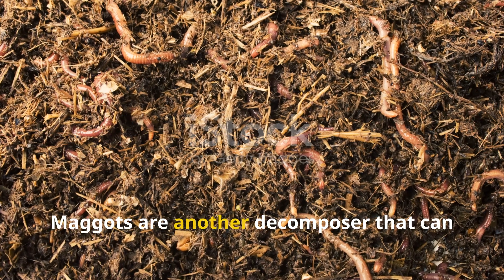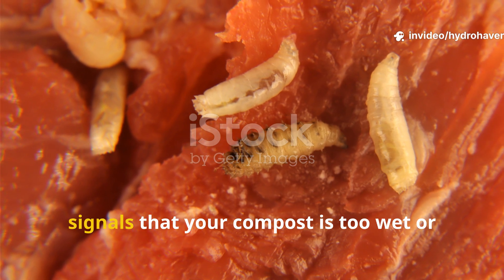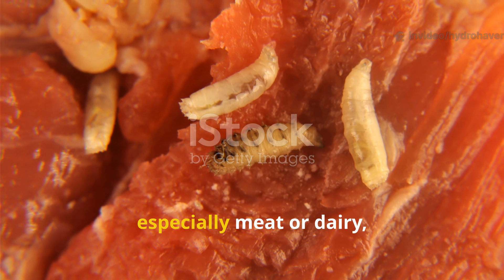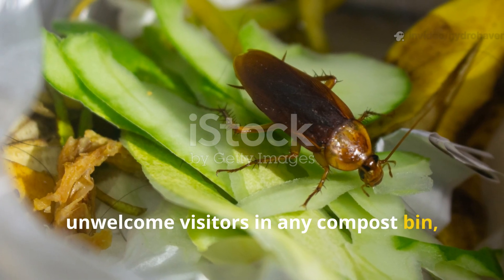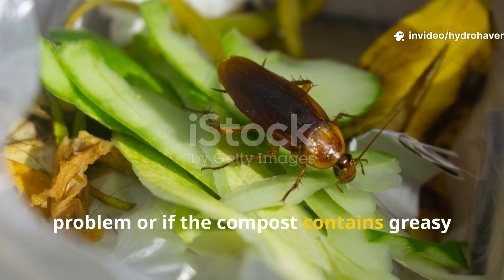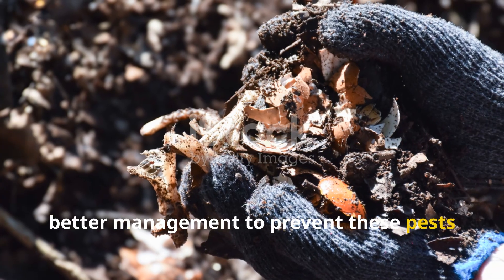Maggots are another decomposer that can appear in compost. While they do consume decaying matter, a large number of maggots typically signals that your compost is too wet or overloaded with food scraps, especially meat or dairy, which ideally shouldn't be composted at home. Cockroaches, unwelcome visitors in any compost bin, usually appear when there's a moisture problem or if the compost contains greasy or dairy products. Their presence suggests the compost needs better management to prevent these pests from thriving.